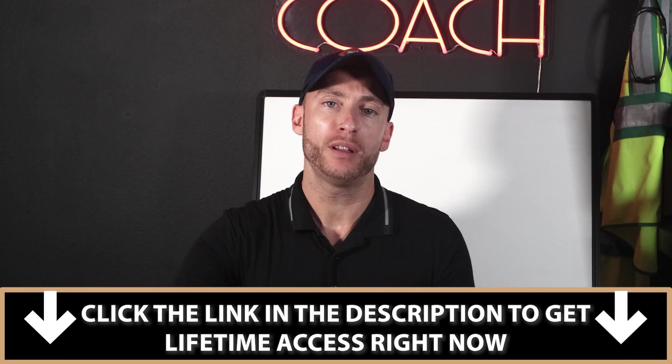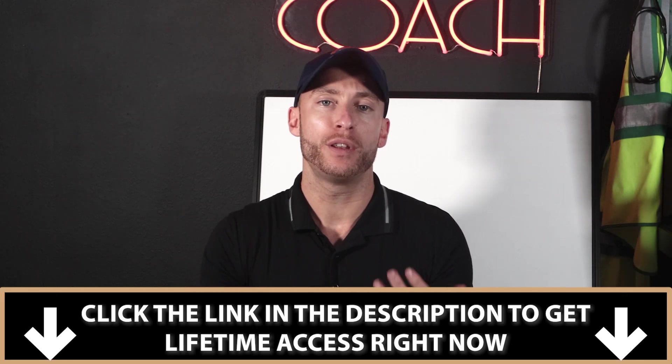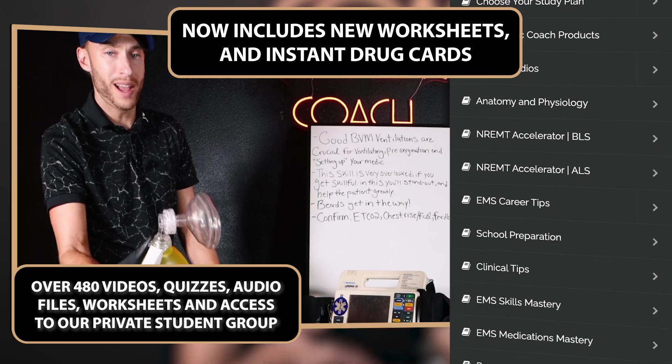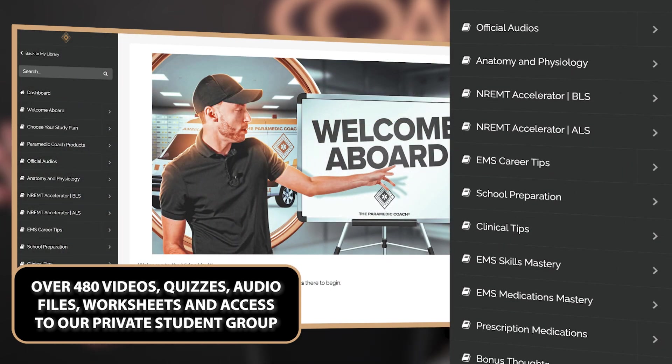A lot of you asked in the comments about how to prepare for school, how to get through school, and how to pass NREMT. The first link in the description is a study tool called the Video Vault. Inside the Video Vault is over 480 videos of content, audio files, worksheets, practice quizzes, and a community group. I take all the concepts you need to know to pass school and NREMT and break them down simply. Follow the study plan, and you pass. I give my students lifetime access — first link in the description.